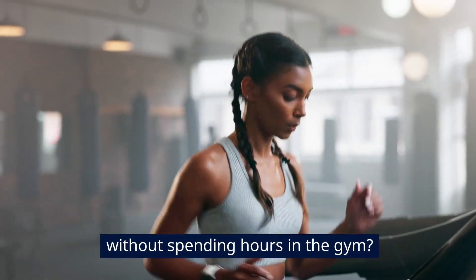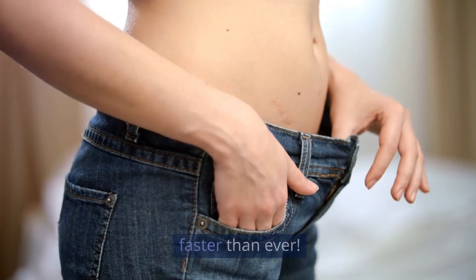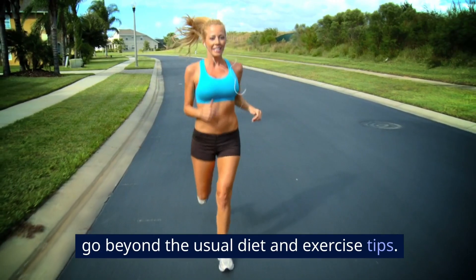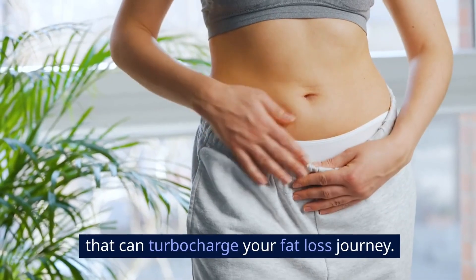Did you know you can burn fat quickly without spending hours in the gym? Imagine losing those stubborn pounds faster than ever. We're about to show you how to burn fat quickly with strategies that go beyond the usual diet and exercise tips. We're talking about science-backed techniques that can turbocharge your fat loss journey.